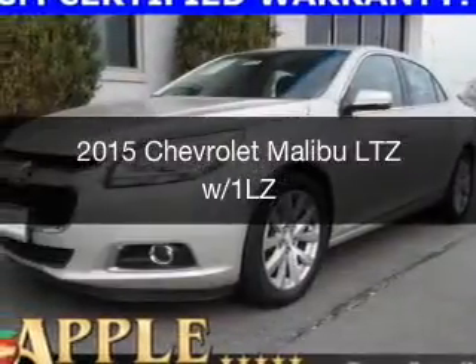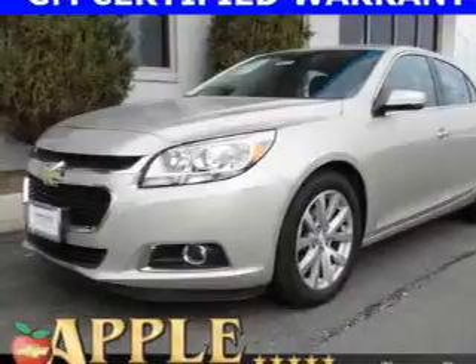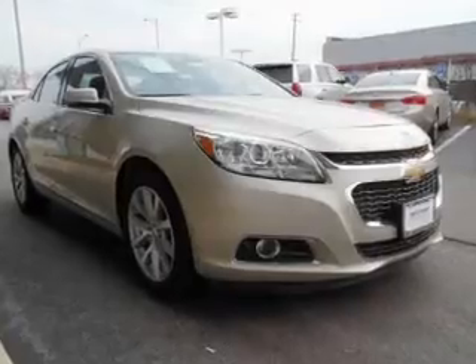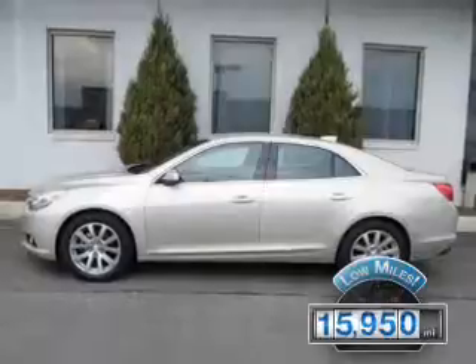This is a certified pre-owned 2015 Chevrolet Malibu. It's powered by front-wheel drive, a 2.5-liter four-cylinder engine, and a six-speed automatic transmission. With fewer than 20,000 miles, this vehicle has a long road ahead.